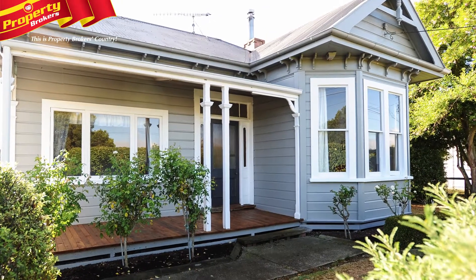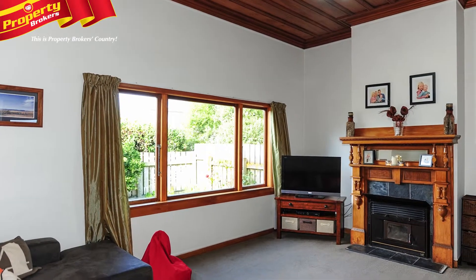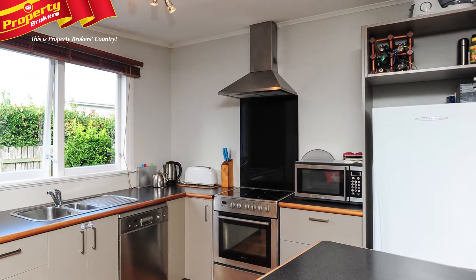Easy on the eye. No need to do anything but move in and enjoy this renovated, charismatic 1920s character house. 18 St Joseph Street provides the buyer with charm and an added modern feel, making for a very pleasant combination.